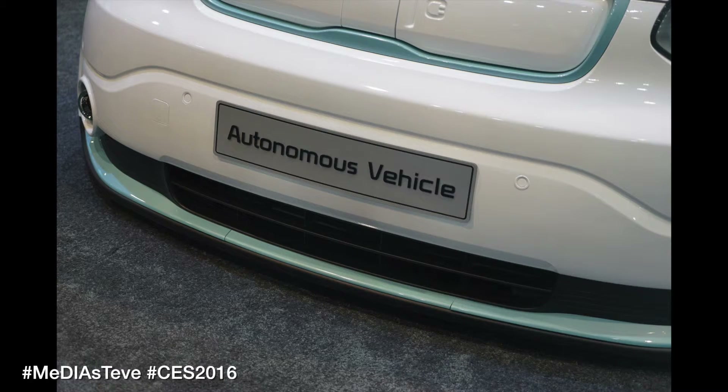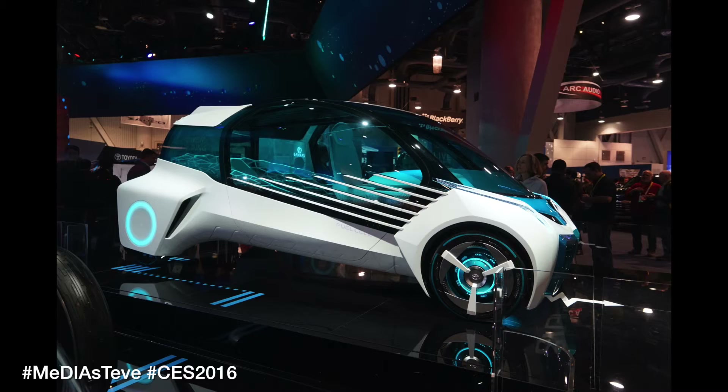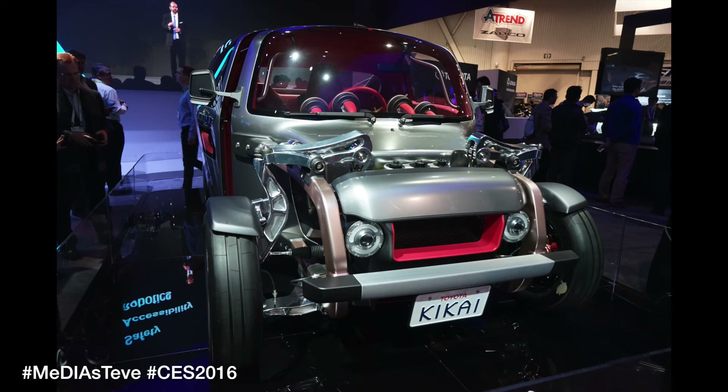NVIDIA was hardly alone at CES. There were cars everywhere — auto-driving cars, self-driving cars, human-driving cars — but cars were a very big deal.